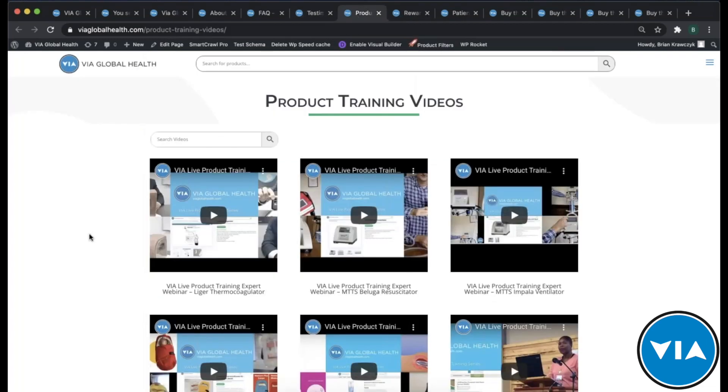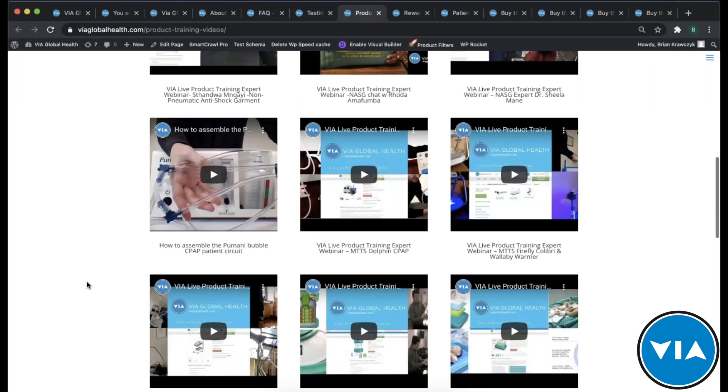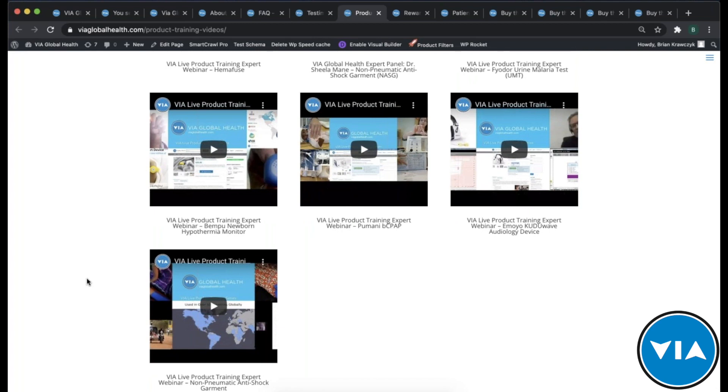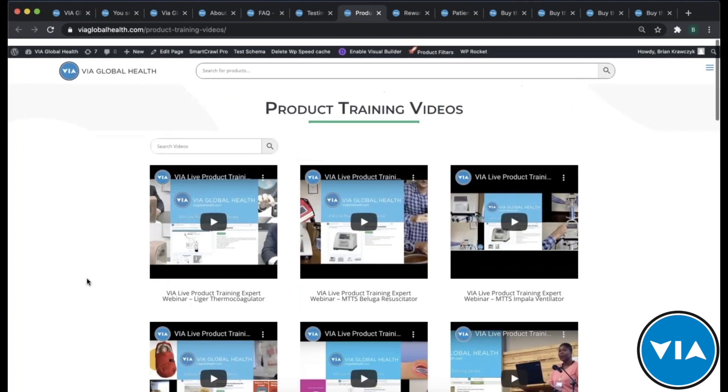Product training is about helping to inform your decisions and giving you as much information as possible, whether you're looking for products for a tender or finding something new you didn't know existed. As we'll have with this training today, we'll take this video, edit it, and put it on the product page for all the Arbutus products as well as this product training video section. It's a great way to learn about products — you can see device demonstrations and hear other attendees' questions, which will likely be very similar to yours.